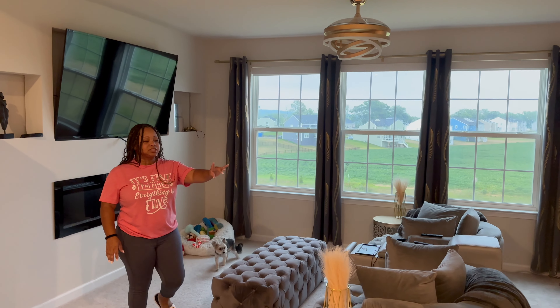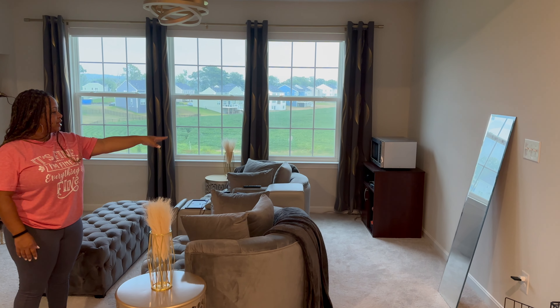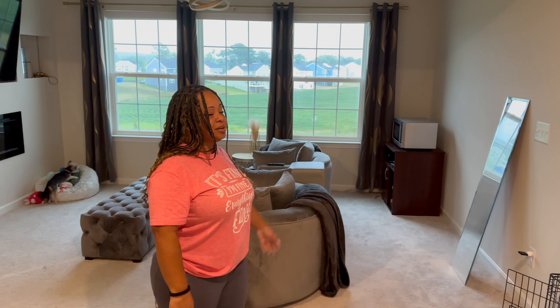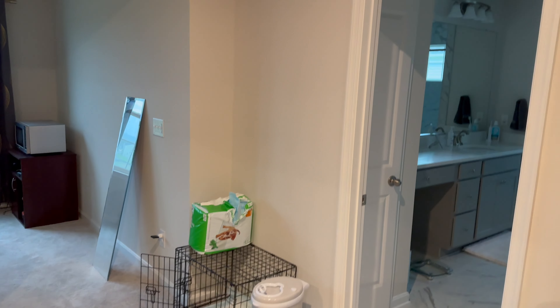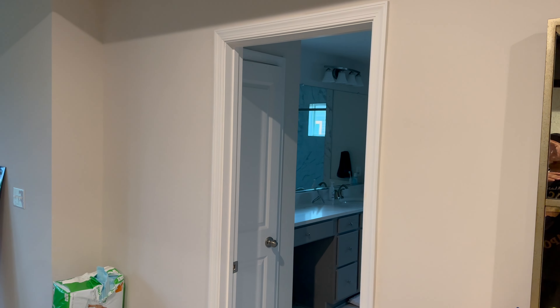Eventually we're going to get a wet bar installed. The microwave and extra furniture ended up here — just somewhere to put it. The barn door is going to go here, and then once we get the closet done, this room will be finished.